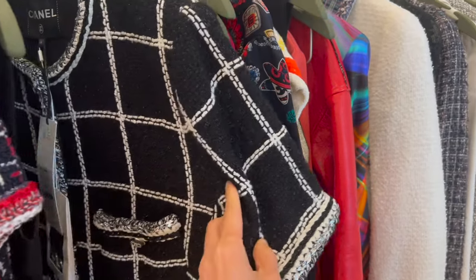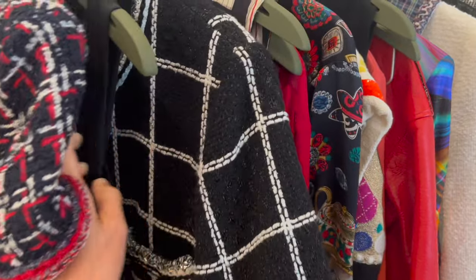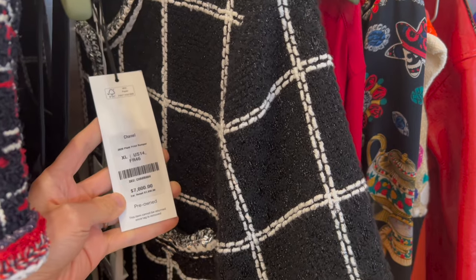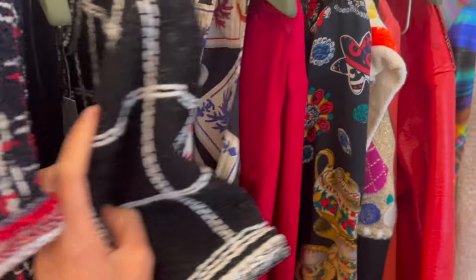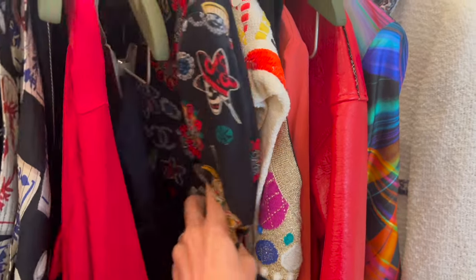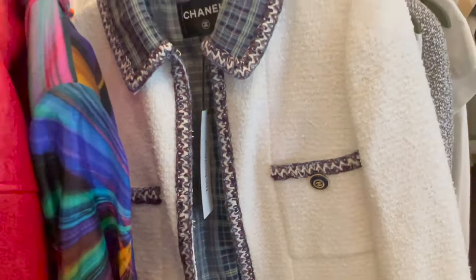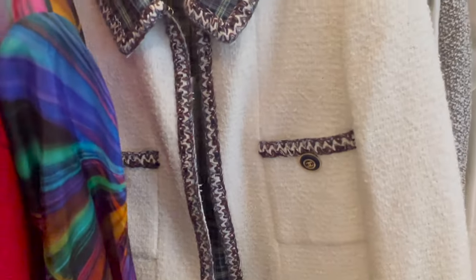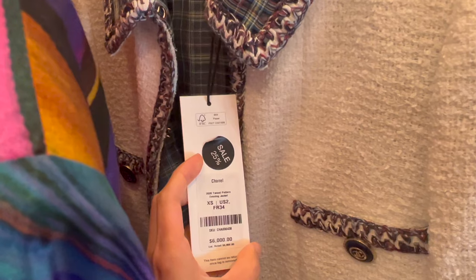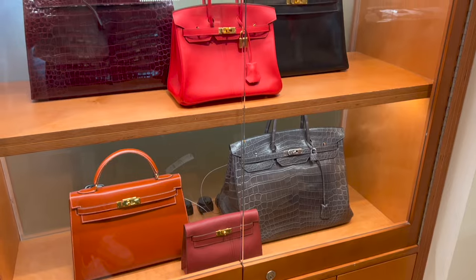Besides the bags, they also have some vintage Chanel tweed jackets available in different sizes. As you can see, this one is seven thousand dollars — the price is not necessarily much cheaper than the ones in the boutique right now. But if I can find a style I like, the quality might be even better than the newer ones. After the price increases, a lot of the Chanel new tweed jackets are around the $13,000 range already. This one is four thousand five hundred dollars after sale.